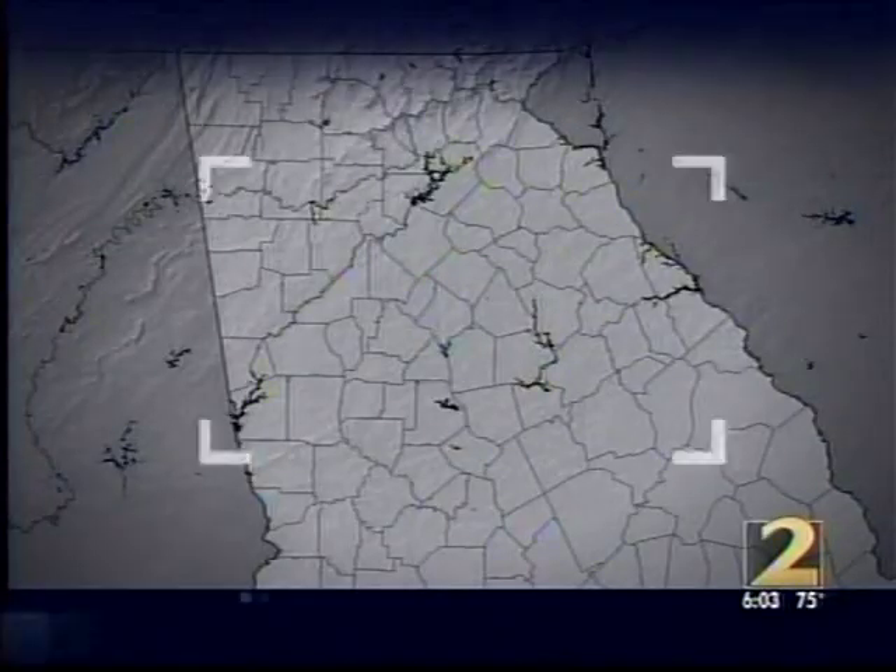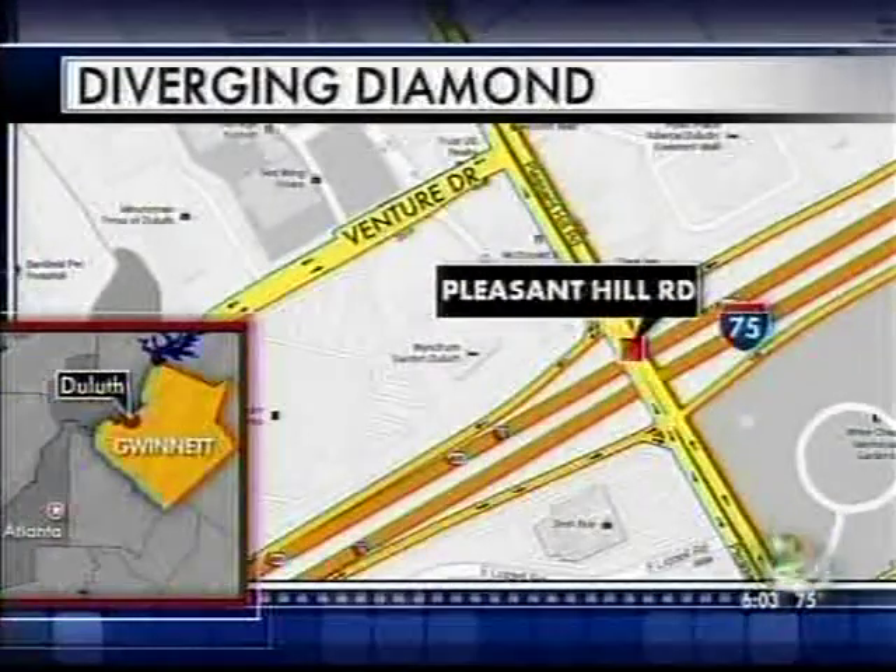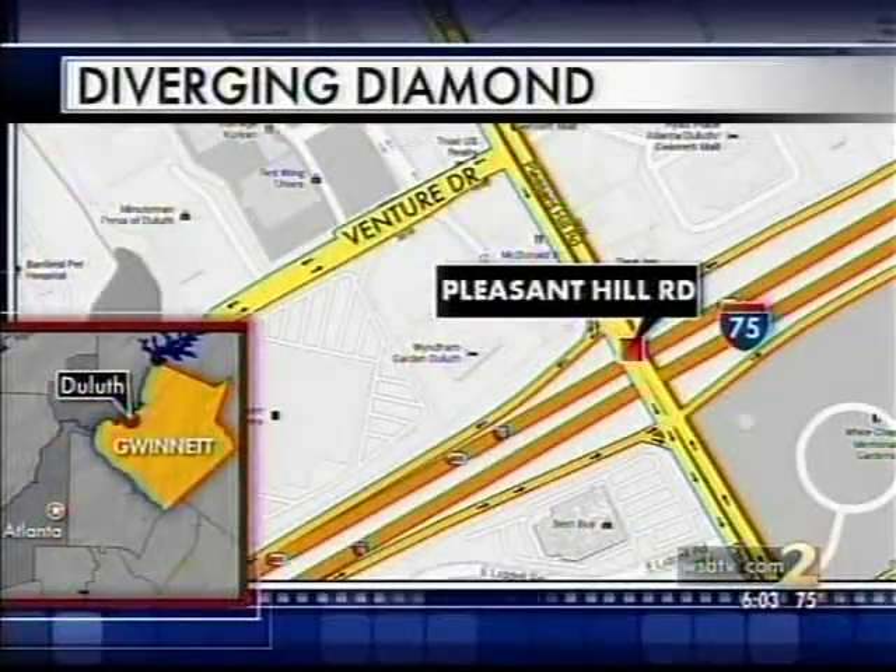Gwinnett County drivers are getting a rainy first test of the county's first diverging diamond interchange. The new lanes are meant to get people between I-85 and Pleasant Hill Road without creating a bottleneck. Channel 2's Carrie Cavanaugh is live with a look at how this is affecting traffic on the first Monday.